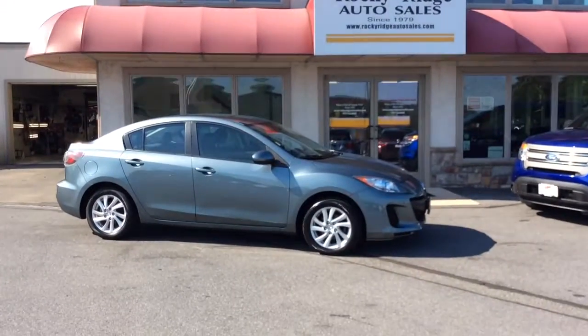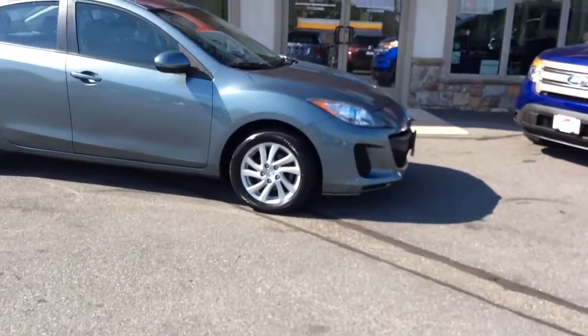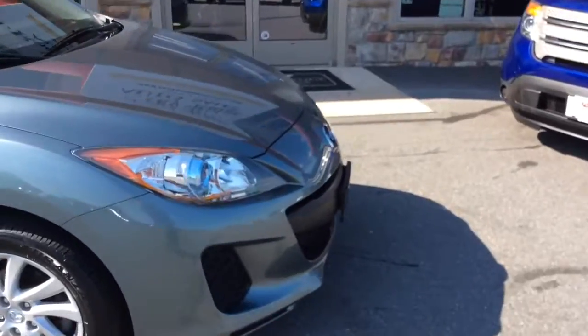Hello and welcome to Rocky Ridge Auto Sales here in Ephrata, Pennsylvania. We've been here selling quality used cars and trucks at low, no-hassle market-driven prices since 1979. My name is Jesse, I'm one of the salesmen here.